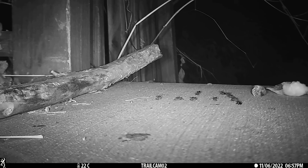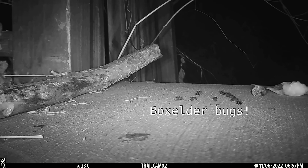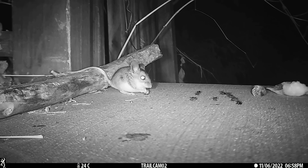Try to whip the trail cam. Faster! Faster! Thank you.